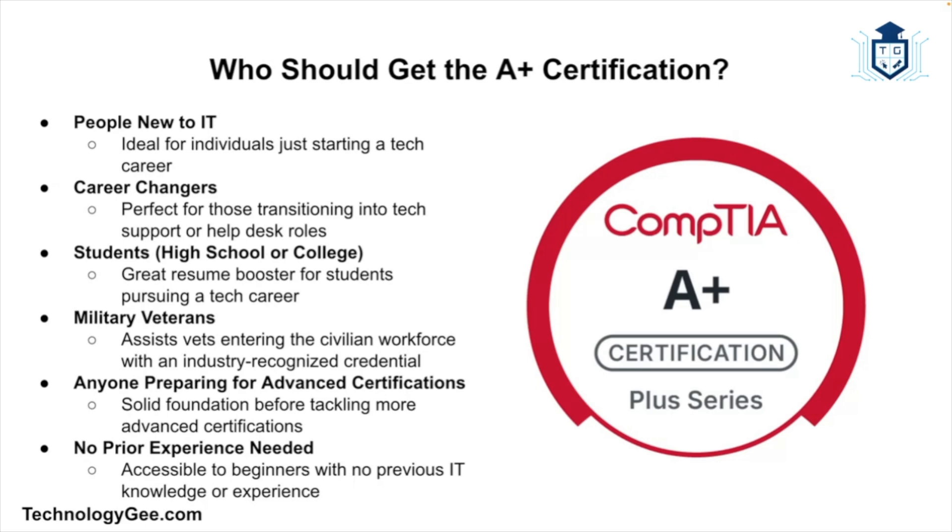You don't need any prior experience to take the A+ certification, and that's one of the reasons why it's so popular — it's accessible. But it definitely helps to study and get some hands-on practice through a home lab or online simulations to help you understand the concepts you'll need in order to get certified.